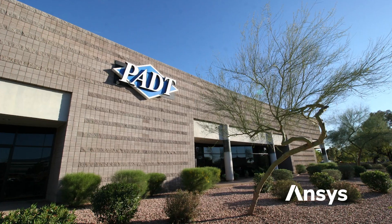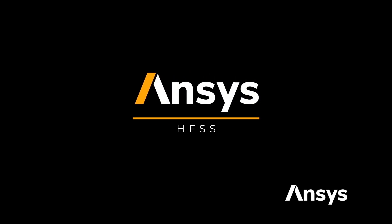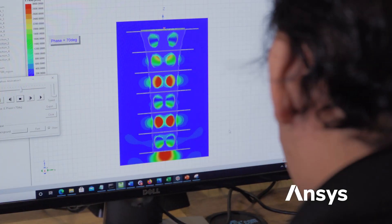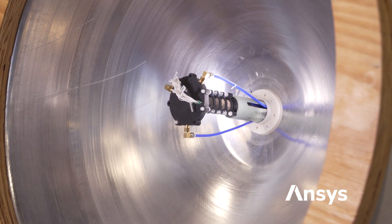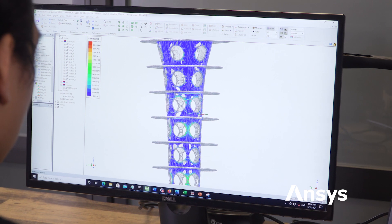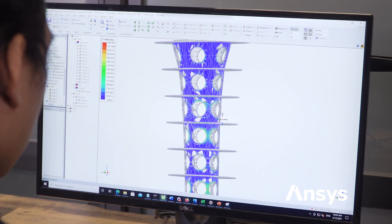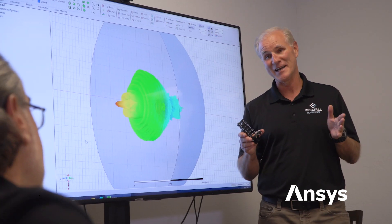Phoenix Analysis and Design Technologies, or PADT, introduced us to the ANSYS Startup Program and showed us how we can use ANSYS HFSS, a 3D electromagnetic simulation software, to solve our problems. Because of the speed of ANSYS HFSS and its ability to solve multiple simulation challenges in different domains, we were able to analyze performance and make design changes more quickly and with better data.